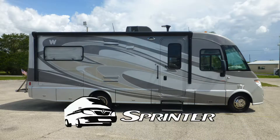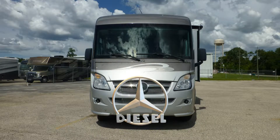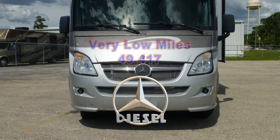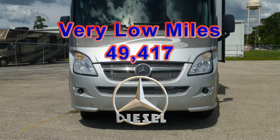Built on a Sprinter F50 chassis, this coach uses leaf springs and gas-charged shocks to give you a smooth and stable ride. The combination of a Mercedes-Benz turbo diesel engine and an automatic transmission has very low miles and will give you many more years of adventure.